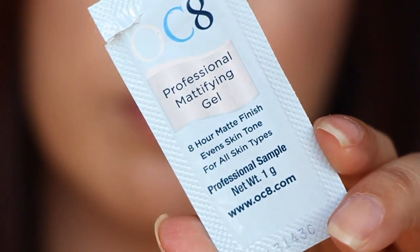This was a sample that came through something on Facebook. This is called OC8 Professional Mattifying Gel — it says 8-hour matte finish, evens skin tone. This actually worked really, really well, and I'm actually thinking about looking into possibly purchasing it. I know the information that came along with it said they used this on some kind of dance show on TV. But I thought it was really good at keeping my skin matte all day — I thought it was an excellent face primer.